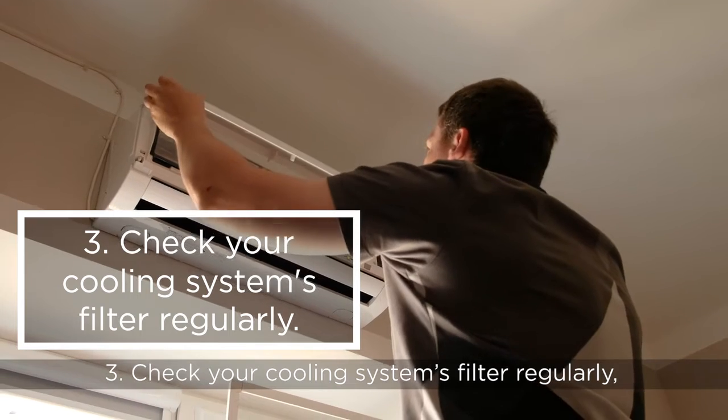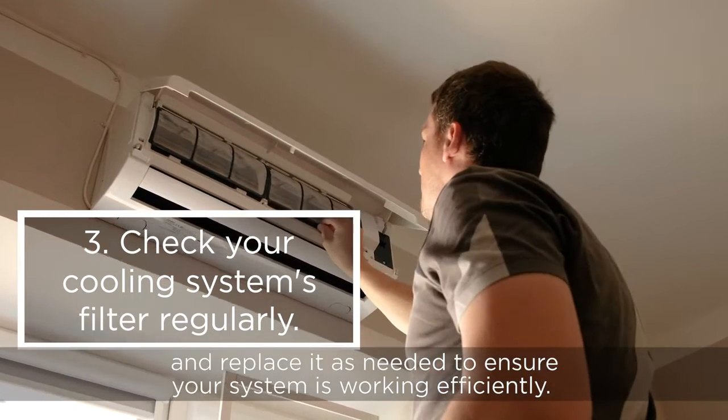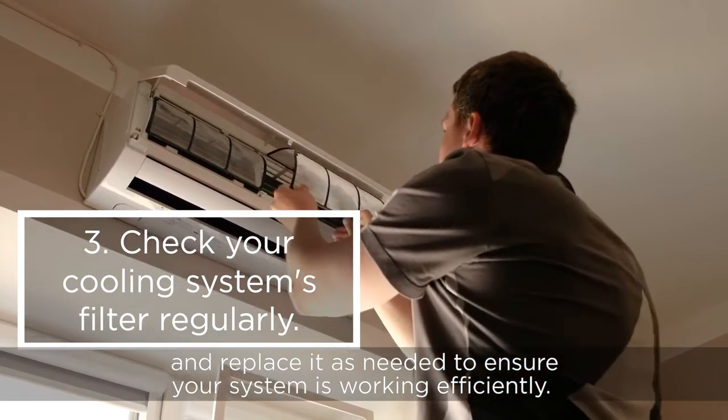Three: check your cooling system's filter regularly and replace it as needed to ensure your system is working efficiently.